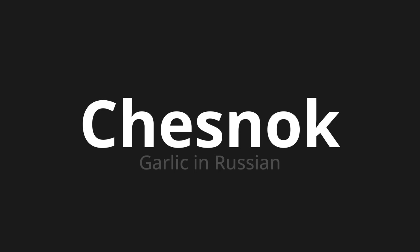Let's say it all together. Chesnok. Chesnok.